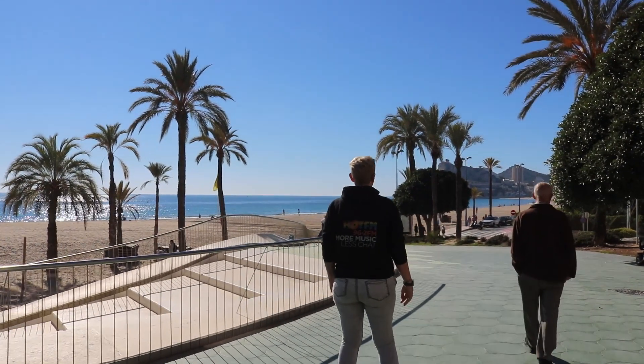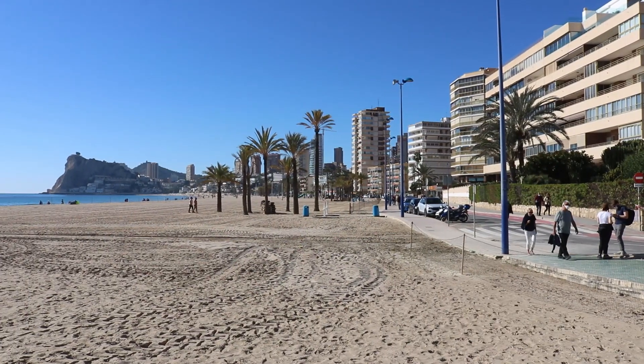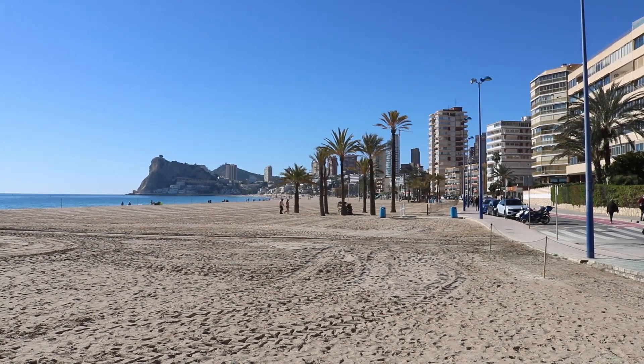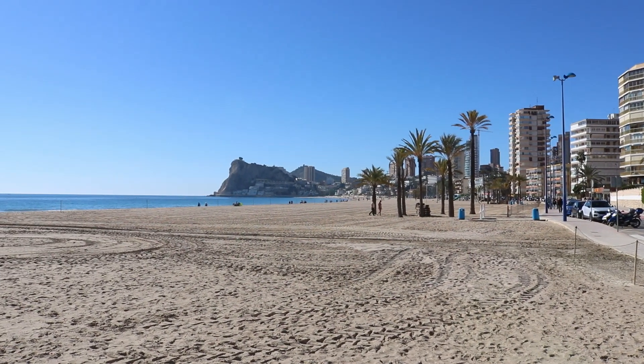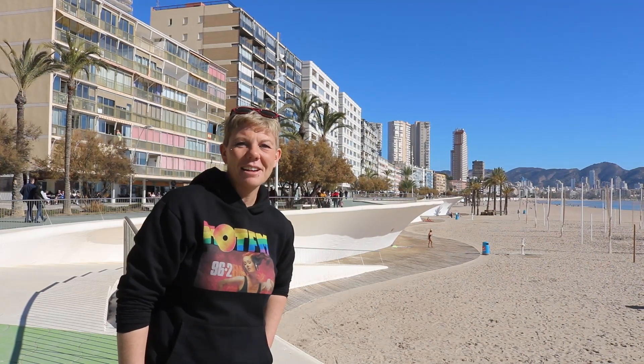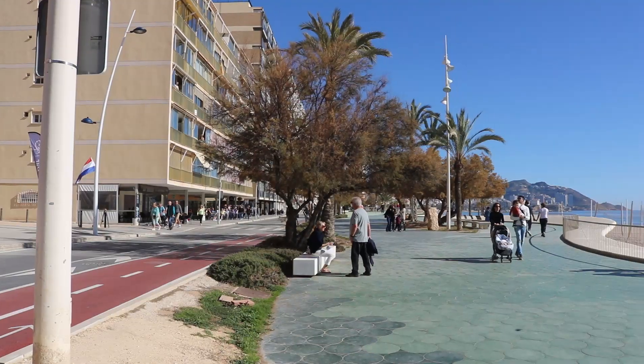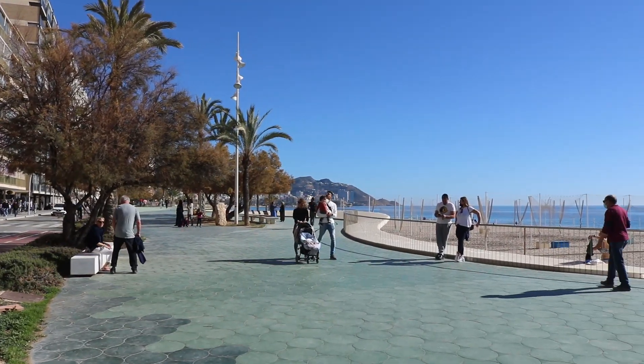We're at the end of the coloured promenade part of Poniente Beach now. The beachfront does continue for around another kilometre — that's the area known as La Calle of Benidorm, and we'll be showing you that in another video coming very soon. Thanks for watching guys, I hope you've enjoyed this video having a look at the Poniente side of Benidorm — a very underrated area in my opinion.